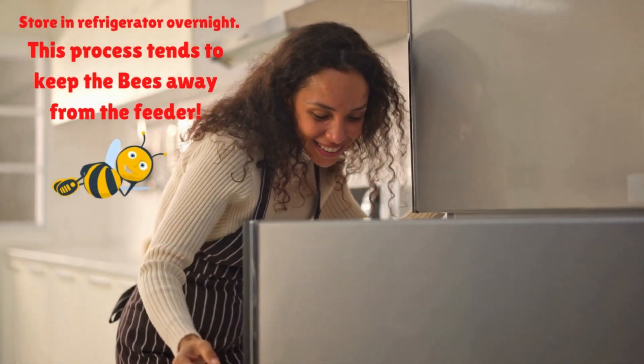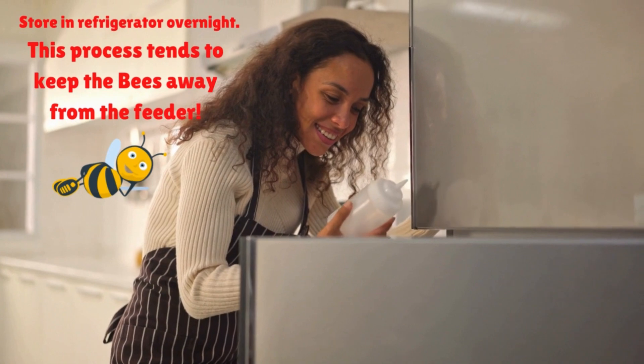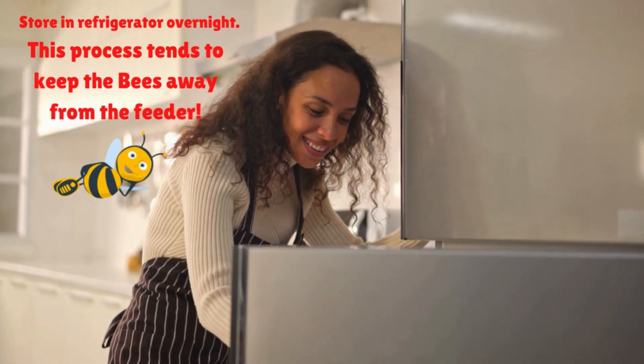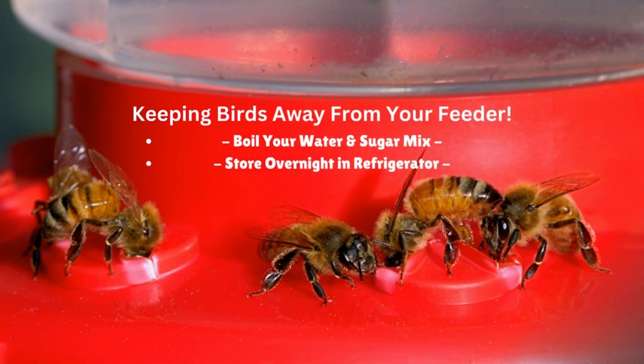Let cool and later store your mixture in the refrigerator overnight. Extra sugar water can be stored in a refrigerator until ready for use. Change feeders at least once a week and clean them each time to prevent harmful mold growth and to keep the bees away.